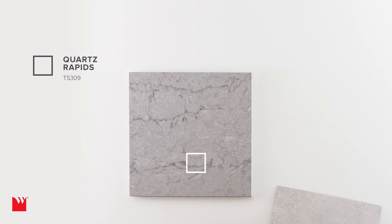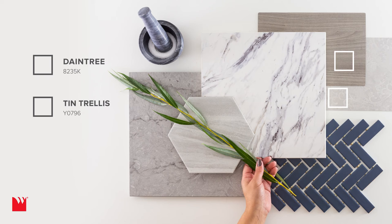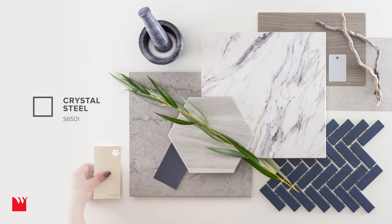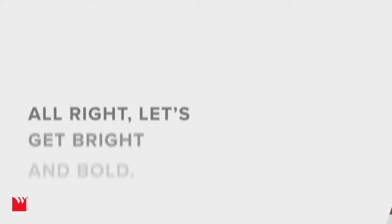But maybe your project is cool and contemporary. Here, WilsonArt Thinscape Performance Tops provide our neutral tones with Quartz Rapids and Calcutta Blanc. The wood grain of laminate Daintree and a woven window treatment serve as natural inspiration. The galvanized look of Crystal Steel adds reflectivity. And pops of blue in tile and paint are the personal notes that complete this symphony of modern living.